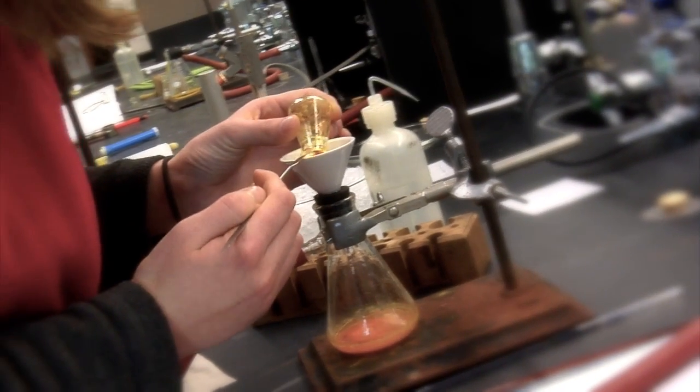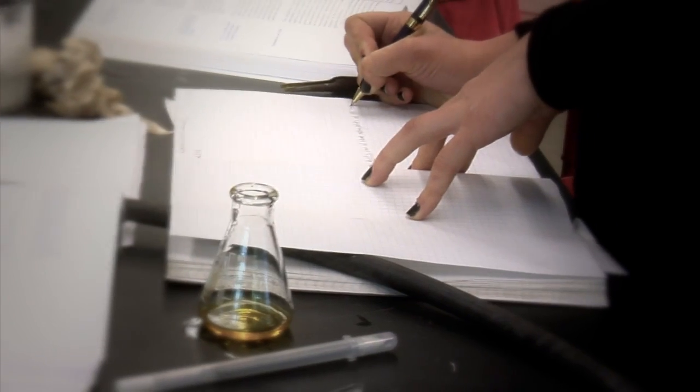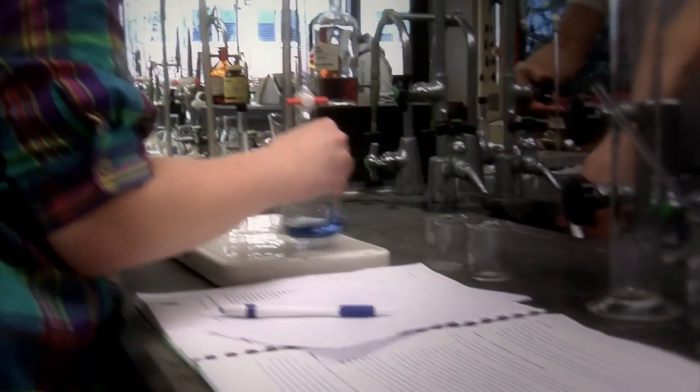One of the things that we try really hard to do in the chemistry department is to have students be essentially apprentices and work on doing science from the very beginning. In the analytical lab, for example, students are analyzing real samples. They don't know what the answer is going to be until they find it.